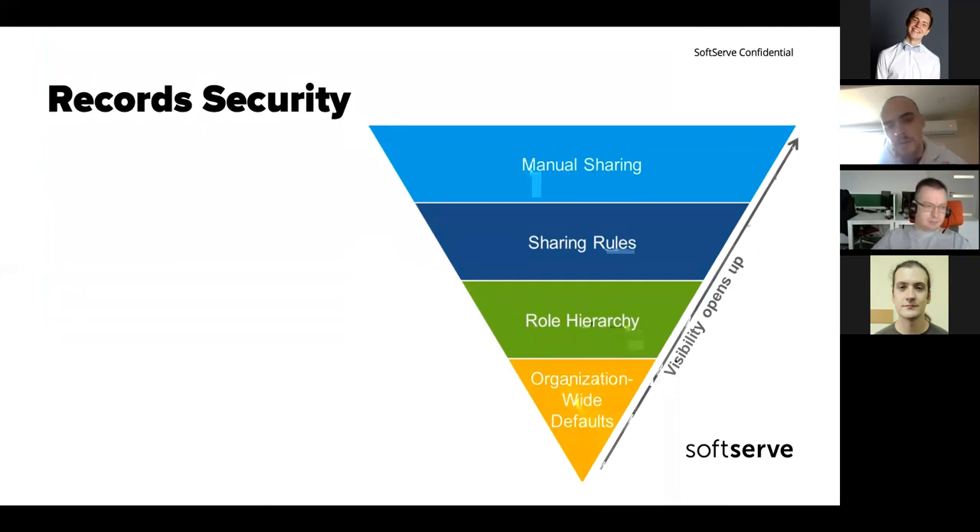The fundamental settings are called Organization-Wide Defaults, which can be set per table as Public Read, Public Read/Write, or Private. There's also a 'Controlled by Parent' setting which is a bit tricky. If you have Public Read access to an entity, you can see every record in the table, but you'll only have modify access to records that were shared with you manually or by some sharing logic.